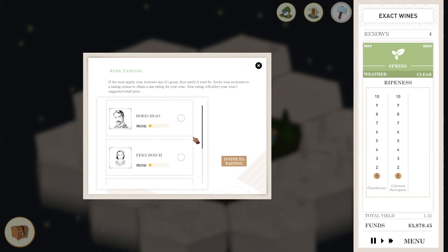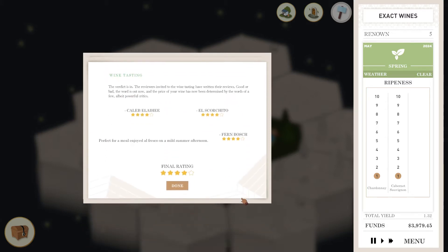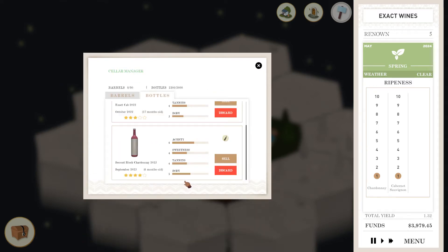Let's organize a tasting. Let's get the big guns in here. Okay, let's invite to a tasting. Pretty good - a four star all around. And with this guy in there: perfect for a meal, enjoyed al fresco on a mild summer afternoon. That is great stuff.